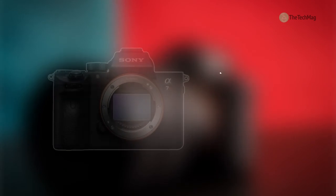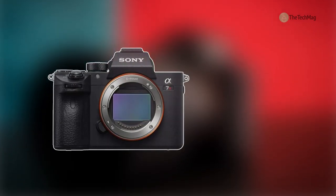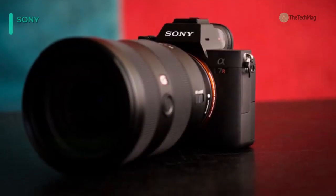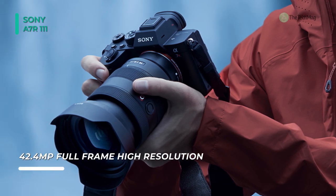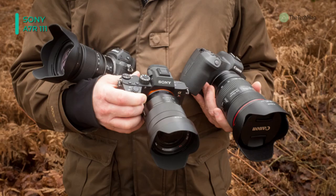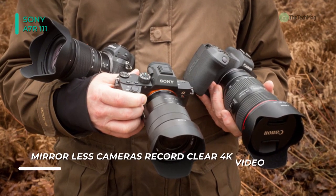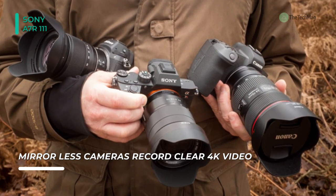Best Sony: Sony A7R III. The Alpha A7R III mirrorless digital camera from Sony is a versatile, high-performance camera characterized by not only its resolution but its multimedia versatility. Revolving around a full-frame 42.4MP XMOR R BSI CMOS sensor and updated BIONZ X image processor, it affords an impressive 10 FPS continuous shooting rate.